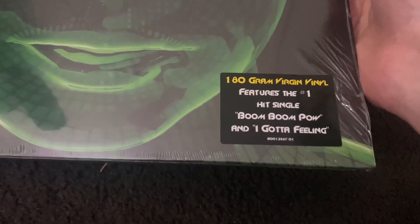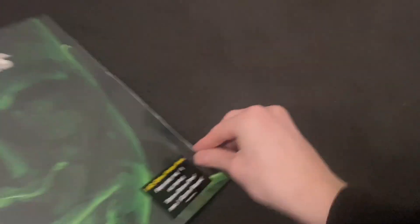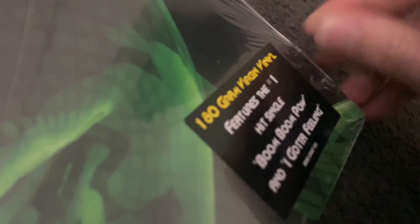Featuring some hits like Boom Boom Pow and I Gotta Feeling, so let's go ahead and start taking the plastic off of this thing and have a look at what the inside looks like and what it has to offer.